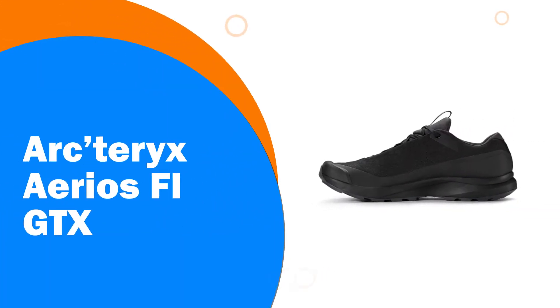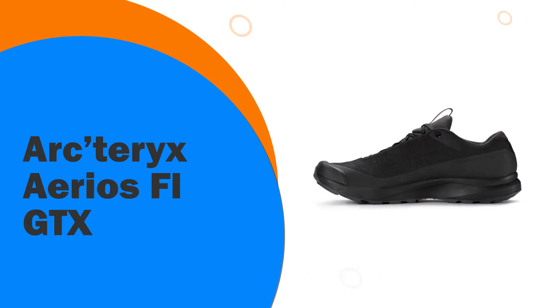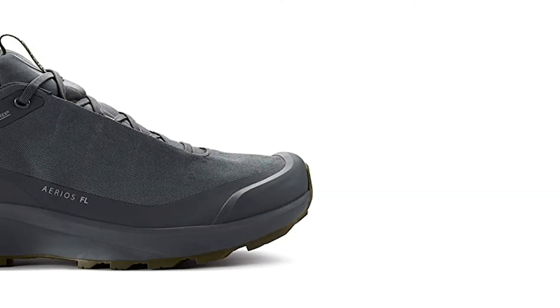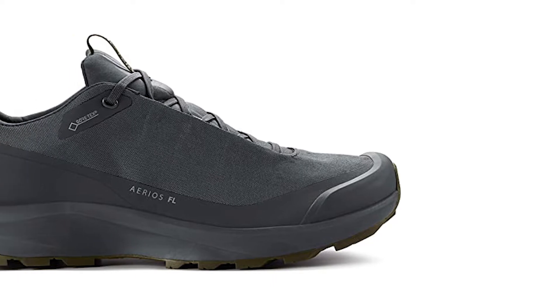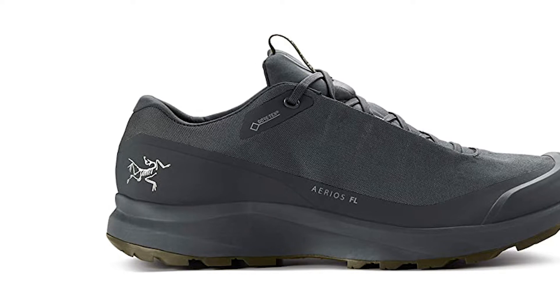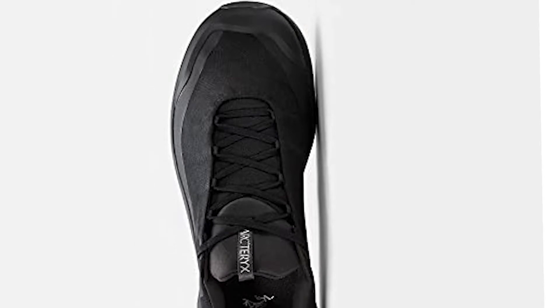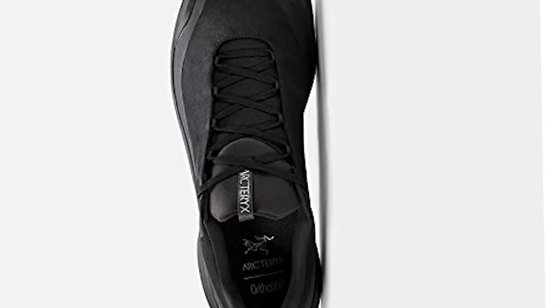Number 8: Arcturix Aerios Fly GTX. Hailing from British Columbia, the Arcturix brand puts forth a stylish men's shoe that proves to be lightweight and very cozy. The water-resistant and seamless nylon will keep the feet comfortable and dry in any unexpected weather. Speaking of comfort, the soles of the Arcturix Aerios Fly GTX are quite flexible.